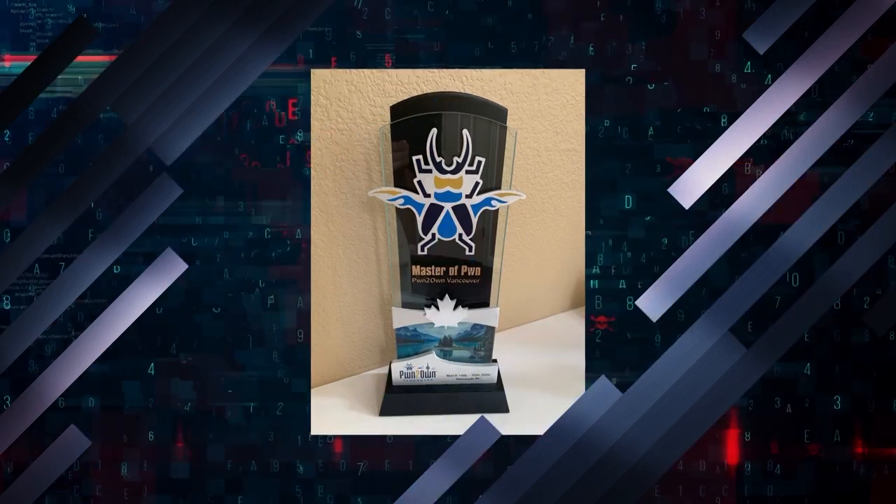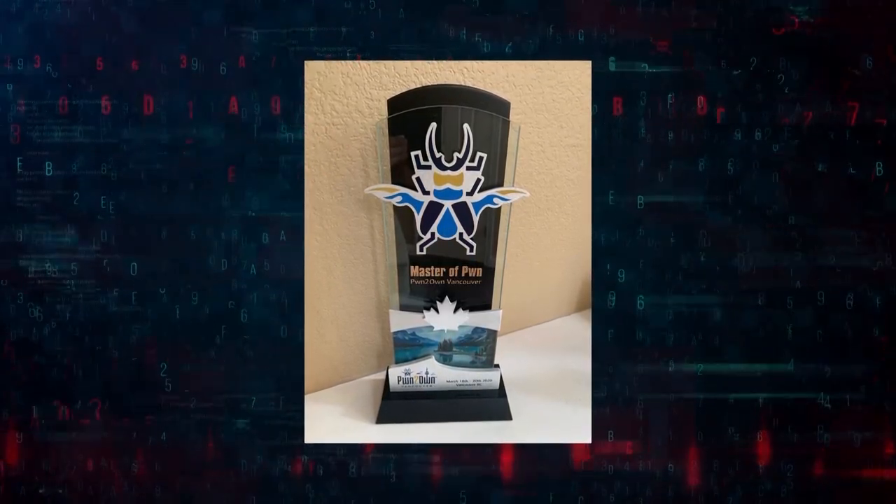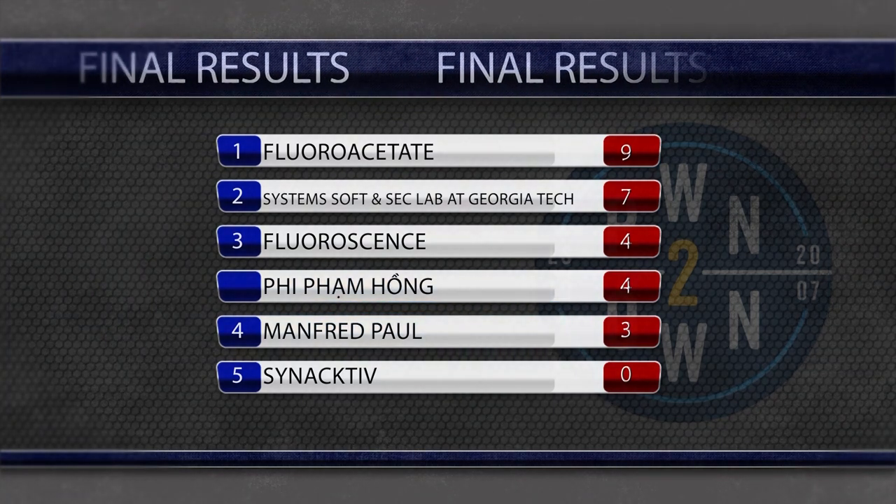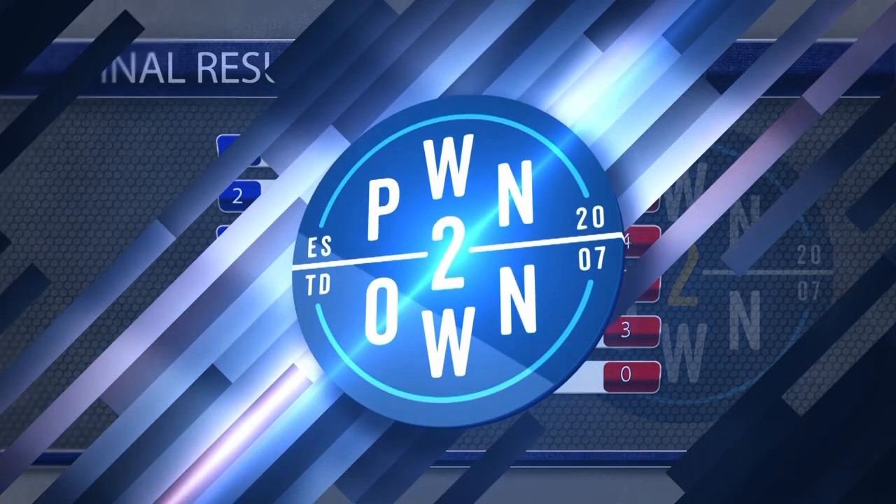And that allows us to award our Master of Pwn. It was a tighter race than previous years, but Richard Zhu and Amat Kama of fluoroacetate were again crowned the Master of Pwn. Congratulations — we look forward to seeing more of you in the future.